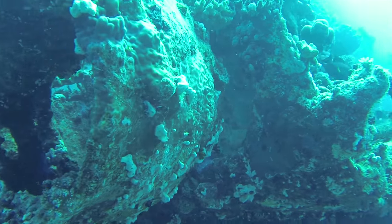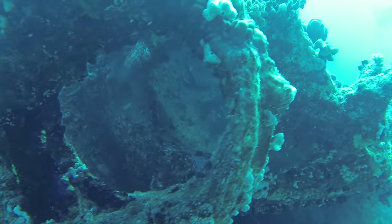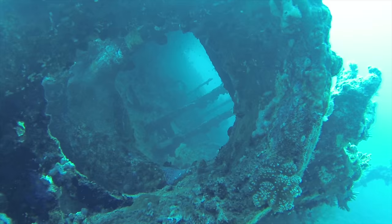When you move to the bow section as well you get a very nice circular view all the way down the inside of the wreck.